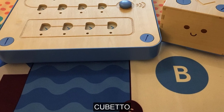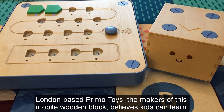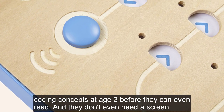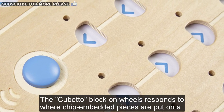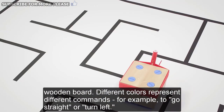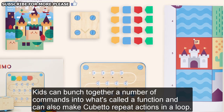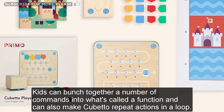Cubetto. London-based Primo Toys, the makers of this mobile wooden block, believes kids can learn coding concepts at age 3, before they can even read. And they don't even need a screen. The Cubetto block on wheels responds to where chip-embedded pieces are put on a wooden board. Different colors represent different commands — for example, to go straight or turn left. Kids can bunch together a number of commands into what's called a function, and can also make Cubetto repeat actions in a loop.